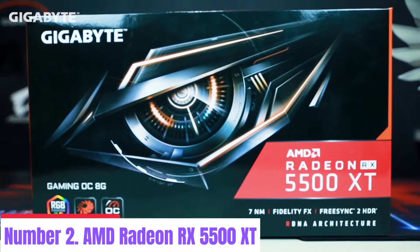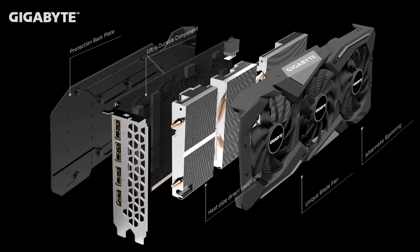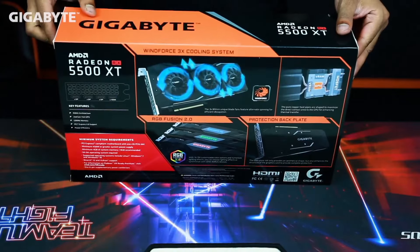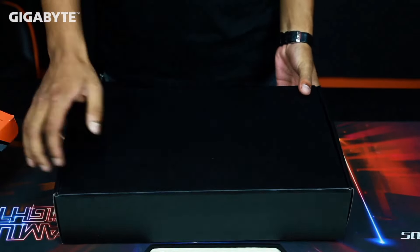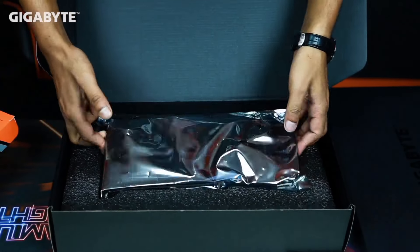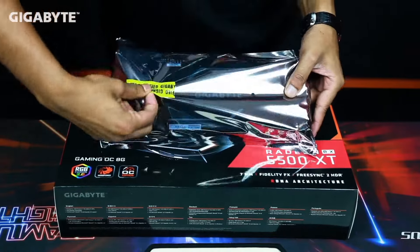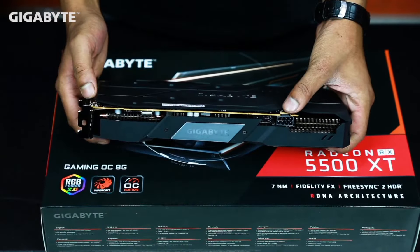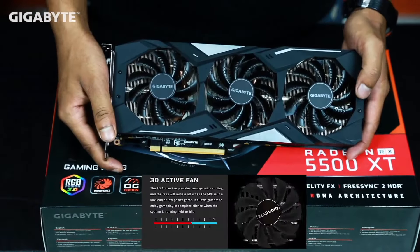Number 2: AMD Radeon RX 5500 XT. The AMD Radeon RX 5500 XT is a high-performance graphics card designed to deliver an immersive gaming experience without breaking the bank. Powered by AMD's RDNA architecture, it offers exceptional graphics performance and efficiency for smooth gameplay in 1080p resolution. Equipped with up to 8GB of GDDR6 memory and a boost clock speed of up to 1845 MHz, the RX 5500 XT provides ample horsepower to handle the latest gaming titles with ease. Its advanced features, including Radeon Anti-Lag and Radeon Image Sharpening, help reduce input lag and enhance visual fidelity for a competitive edge in fast-paced gaming environments.